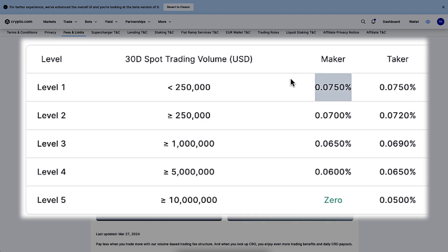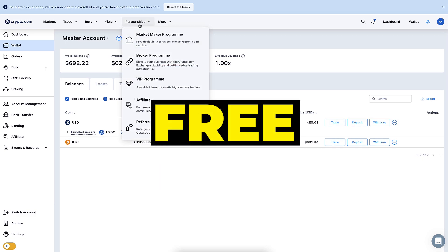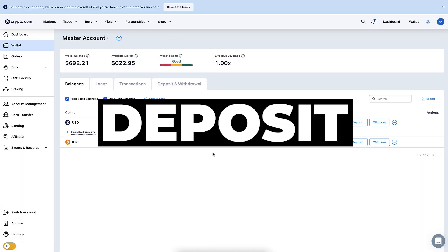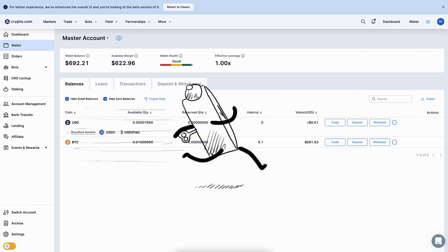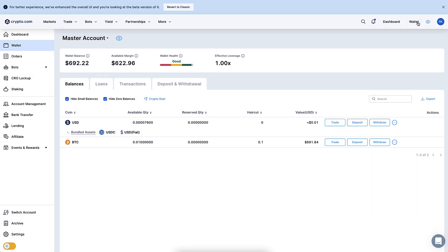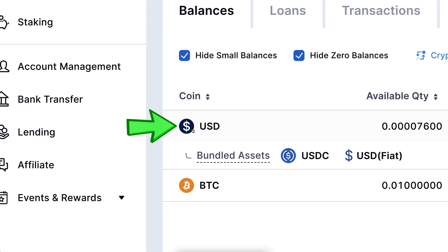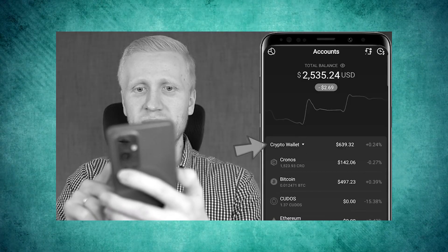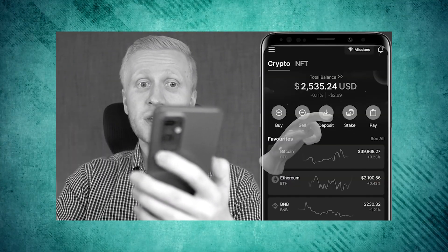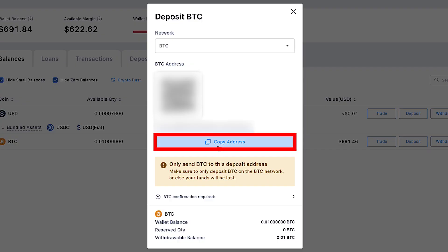When getting started on crypto.com exchange, you have two options: earn money for free through the affiliate and referral programs, or deposit money. Most people want to deposit since it's faster. Go to your wallet section on the right-hand side — this lets you deposit government currencies or cryptocurrencies including Bitcoin. If you're on mobile, you can transfer money from the crypto.com app to the exchange with a couple of clicks for free.